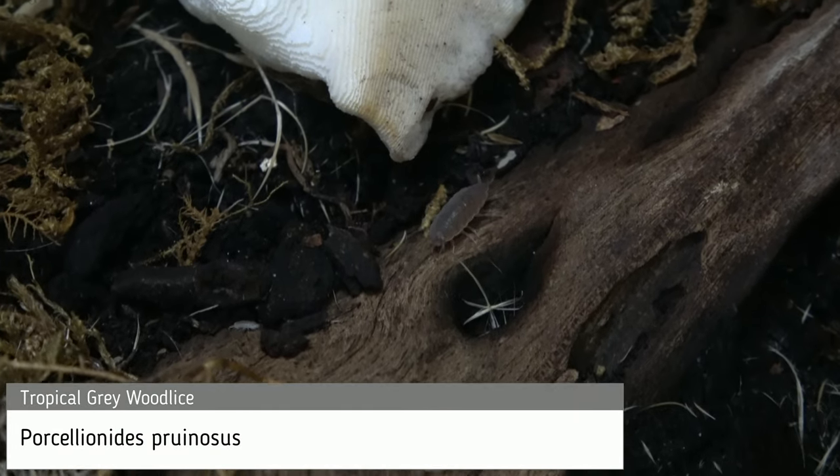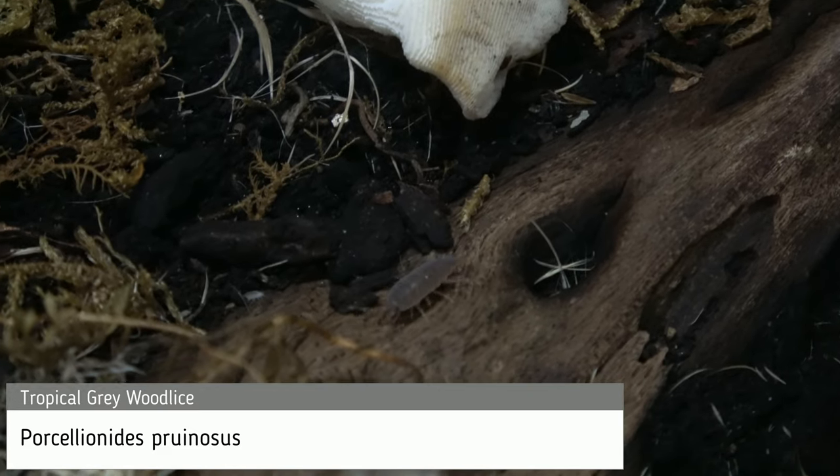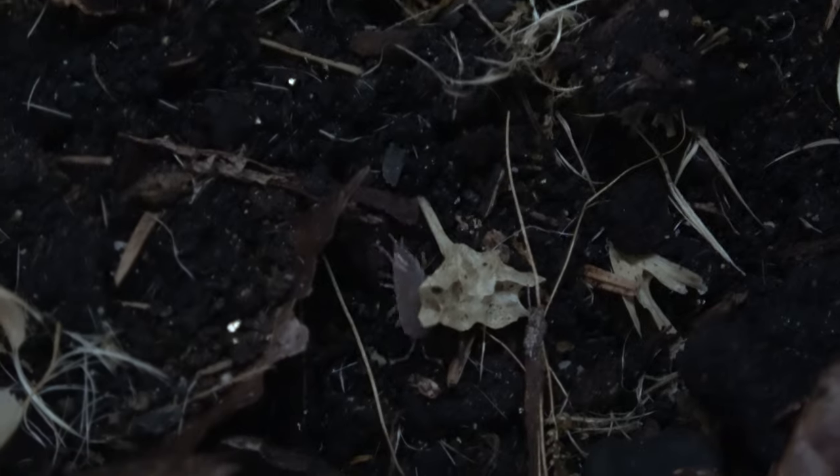Tropical grey wood lice — visually similar to many British species, however adapted for a warmer, more tropical environment.